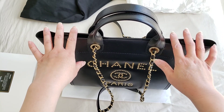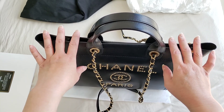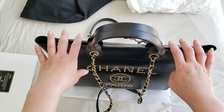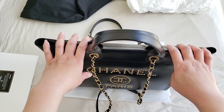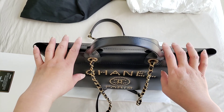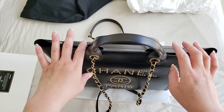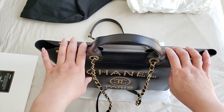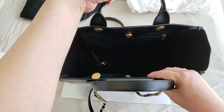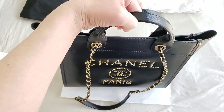If you go to a Chanel boutique and purchase this, on the receipt itself they still name this as the Grand Shopping Tote — the GST. The bag itself, before the deauville tote, was called the Grand Shopping Tote. On the Chanel website it's called the Shopping Tote, and on the receipt it's called the Grand Shopping Tote. They did not mention it as the deauville tote, but in the media we all call it the deauville tote. Today's bag of the day is the deauville tote in black leather from Chanel. Thanks so much for watching.